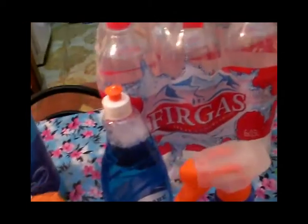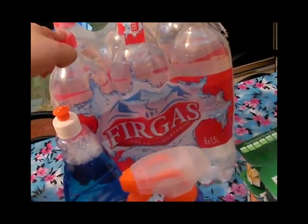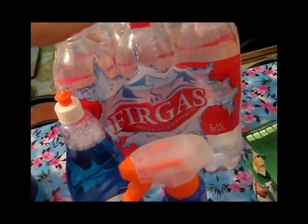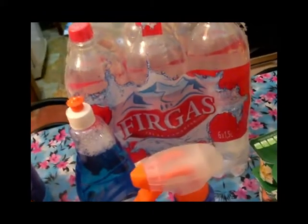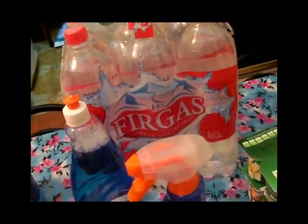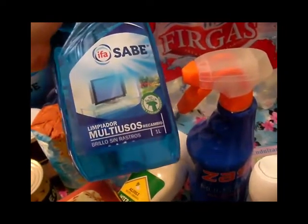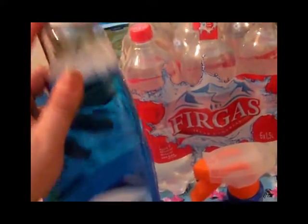También compré un paquetito de agua con gas Firga para meterla en la nevera y así apaciguar el calor — con un vasito de agua Firga con gas, fresquita, se lleva el calor mejor que mejor.